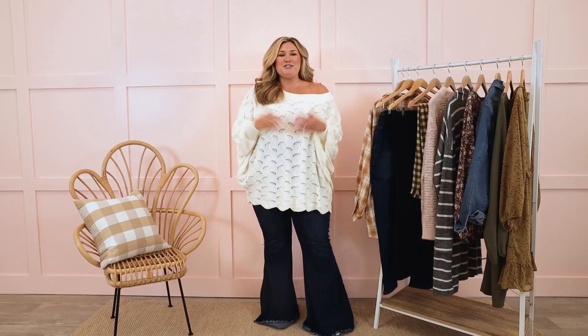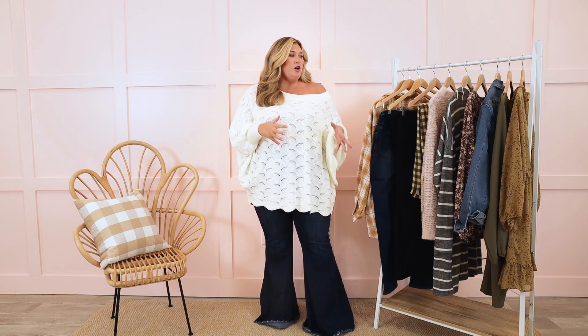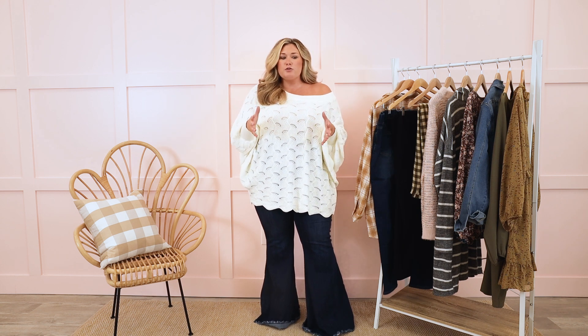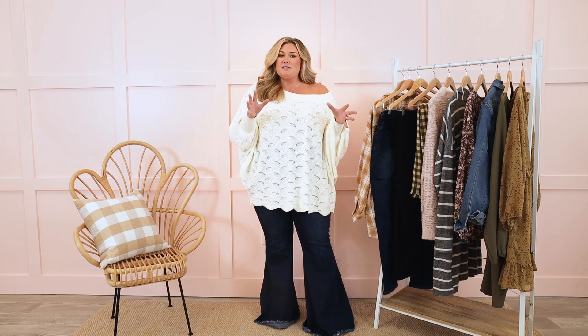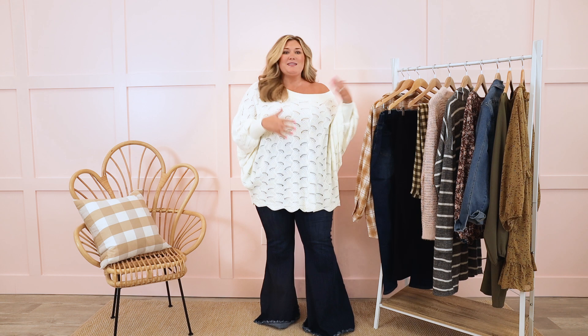Hey y'all, it's Taryn. Welcome back to Chic Soul's YouTube channel and welcome to another video. Today I'm going to show you a really great collection of fall pieces that I think could help round out your capsule wardrobe. Capsule wardrobes are very important for people who love to have those basic pieces and really build out those pieces with things that go with a different season.